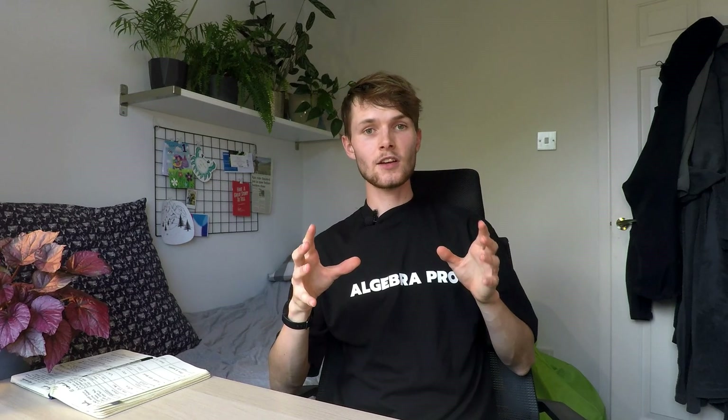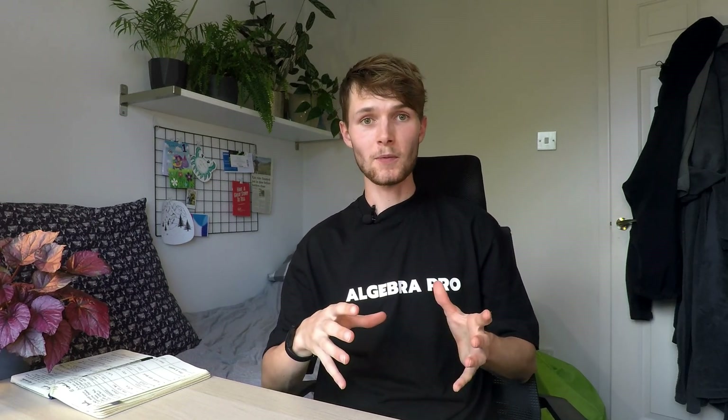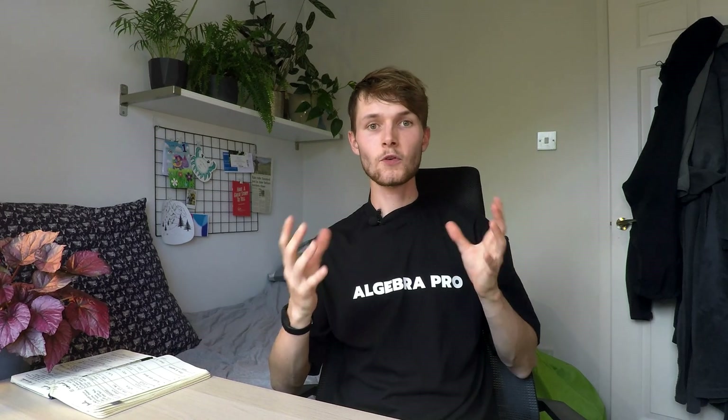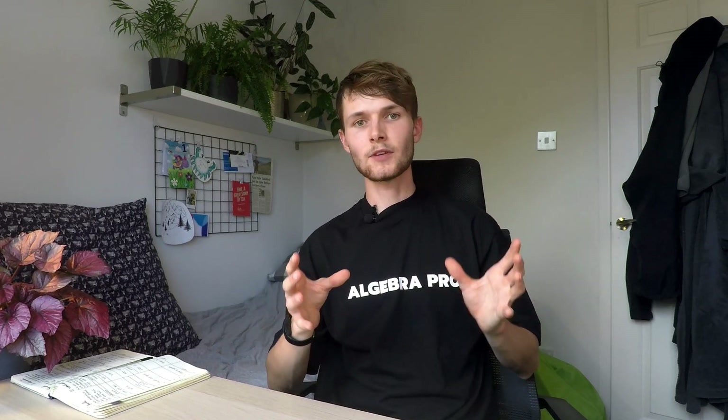During my undergraduate at the University of Bath we had five modules, each with two lectures per week. For each lecture you want to print out the lecture notes so you can write on them and draw diagrams, which will help with understanding. Then you're going to want to spend one hour going through them and making flashcards using the software application Anki. The course at Bath is generally considered quite intense, so you may need less than an hour or more — adapt accordingly.